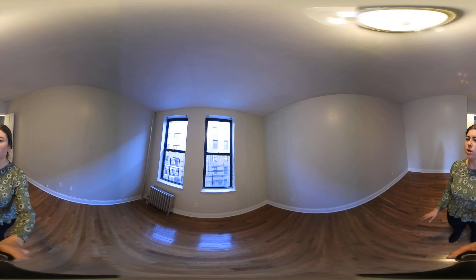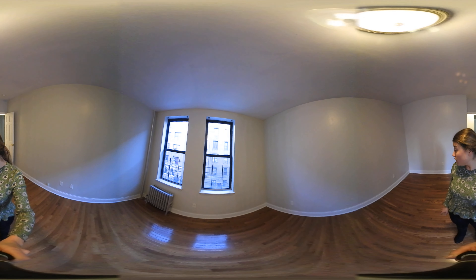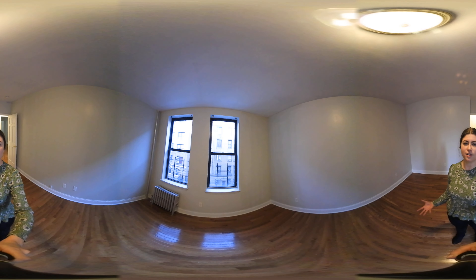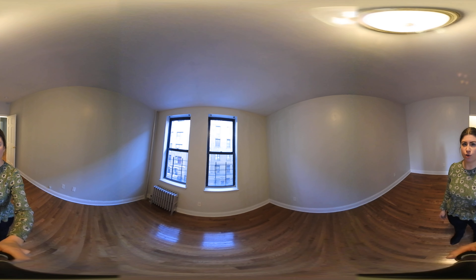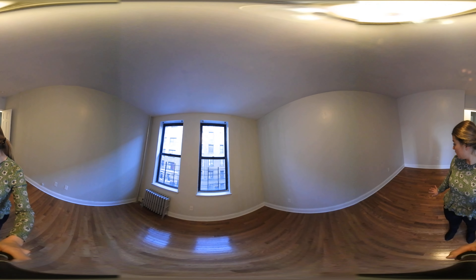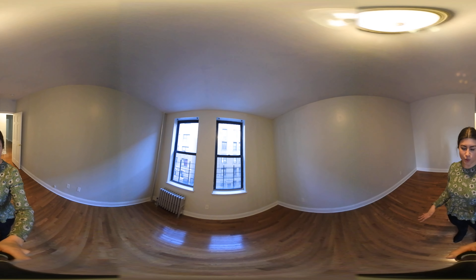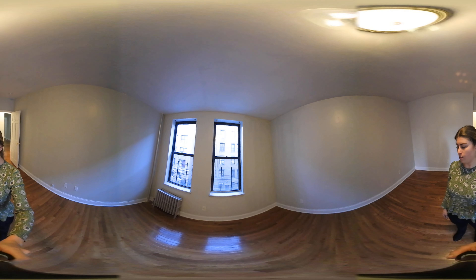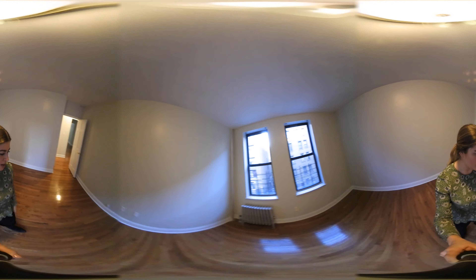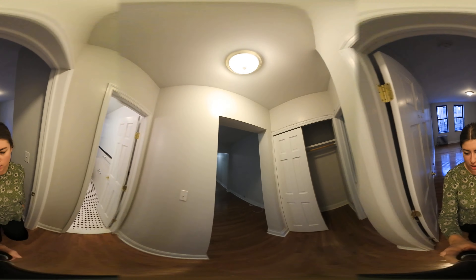The bedrooms are pretty equal in size — that's another nice thing about this apartment. You can fit pretty much any size bed you want in this room. Obviously the bigger the bed, the less space for additional furniture and walking around. But a queen would fit wonderfully in here with room for a dresser. A king would fit, but it would take up more of the space. And lots of outlets in this room as well, so you can plug your electronics in wherever.